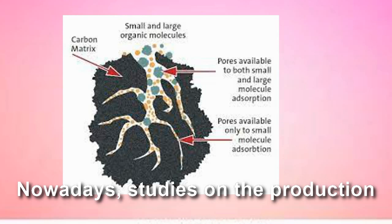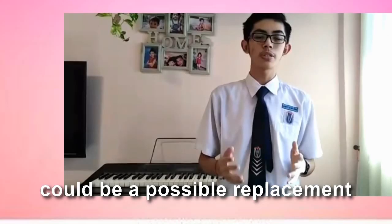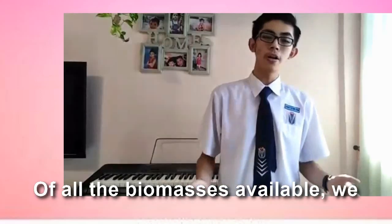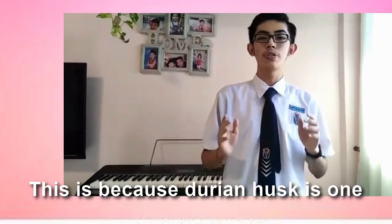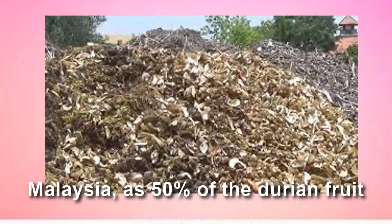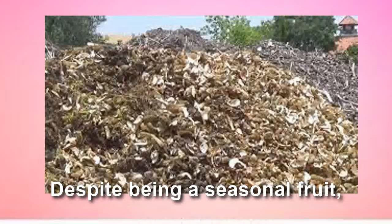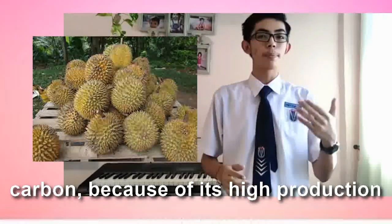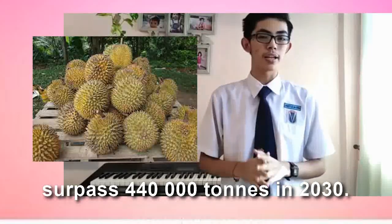Nowadays, studies on the production of activated carbon have been leaning toward the use of biomass, which could be a possible replacement or alternative to conventional charcoal-based activated carbon. Of all the biomass available, we picked Durian Husk as our main focus. This is because Durian Husk is one of the most abundant food waste in Malaysia, with over 50% of the entire fruit consisting of the husk that is being thrown away. Despite being a seasonal fruit, Durian Husk can actually be a practical and viable activated carbon because of the high production of Durian, which is expected to surpass 440,000 tons in 2030.